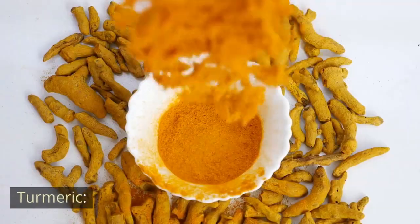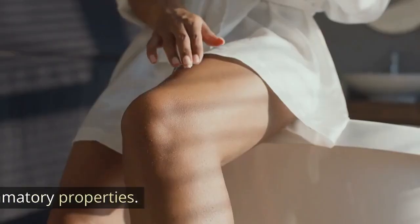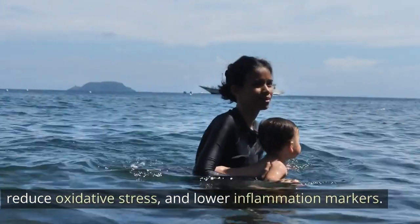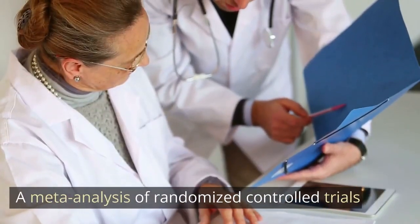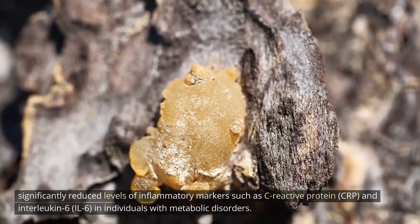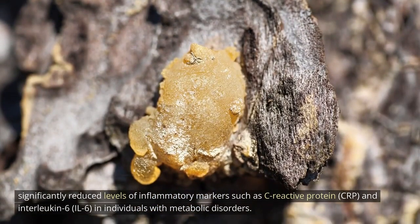Turmeric. Turmeric is a spice that contains a compound called curcumin, which has anti-inflammatory properties. Curcumin may help improve endothelial function, reduce oxidative stress, and lower inflammation markers. A meta-analysis of randomized controlled trials found that curcumin supplementation significantly reduced levels of inflammatory markers such as C-reactive protein (CRP) and interleukin-6 (IL-6) in individuals with metabolic disorders.